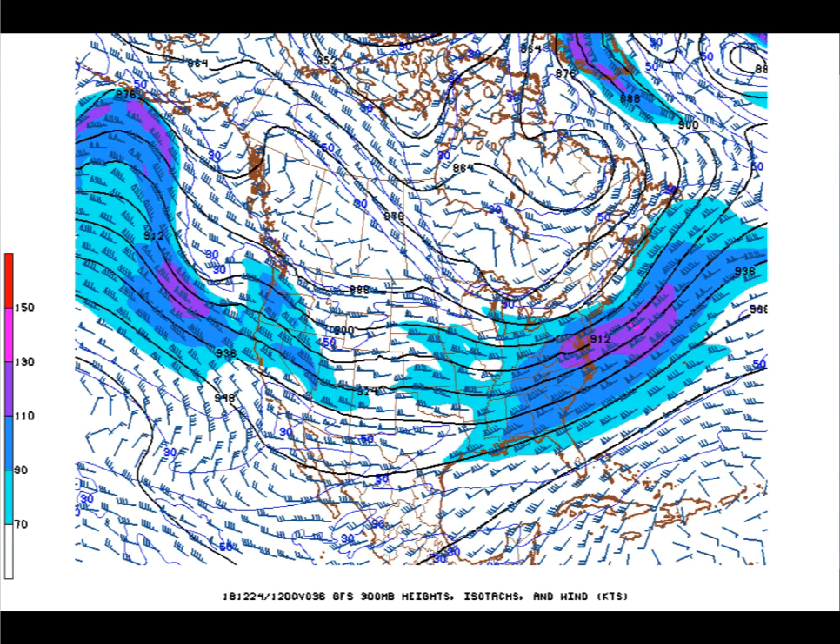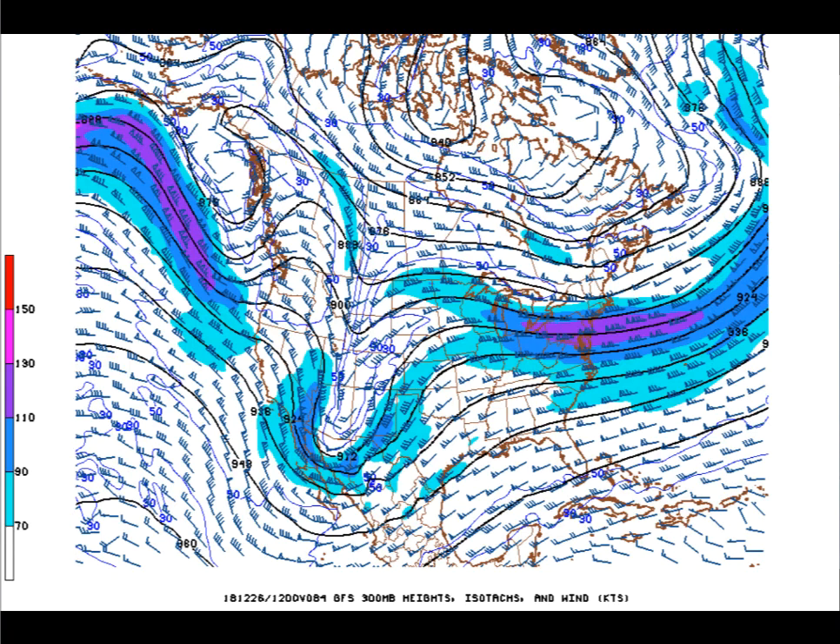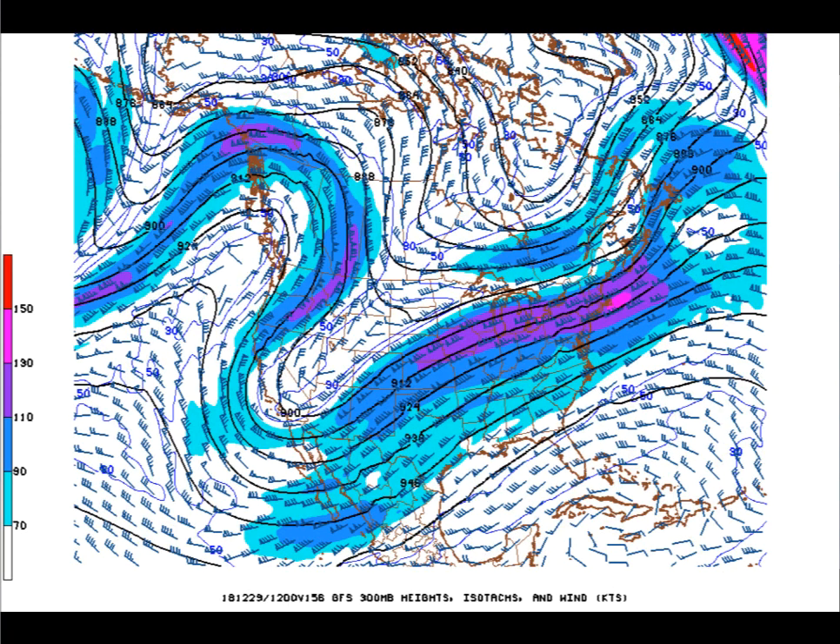For Christmas Eve morning, basically a fairly flat pattern over Alabama. Alabama will return to calm conditions for Christmas Eve and even Christmas Day. But by the morning of the 26th, we see the seeds of change showing up in the pattern. Over the southwest, we see a deep trough — and we know what deep troughs mean. Eventually, that means negative weather for Alabama.